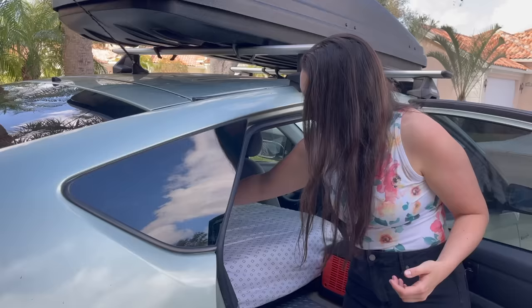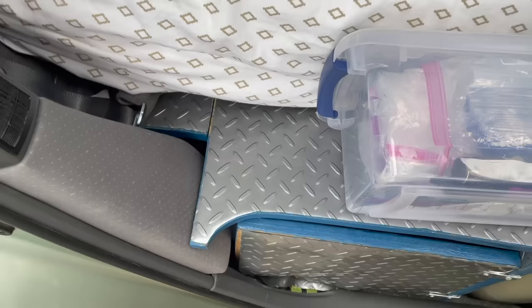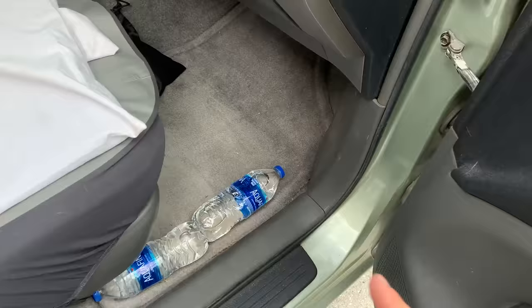Then another plastic bin with odds and ends: utensils, salt, pepper, another headlamp, pepper spray, and bags. This goes sideways, and then a couple of water bottles go right here on this handle with a carabiner, along with my wash sponge that's usually drying here for easy access.